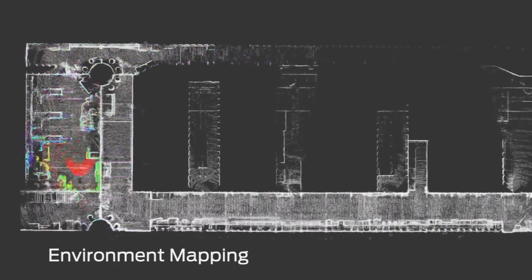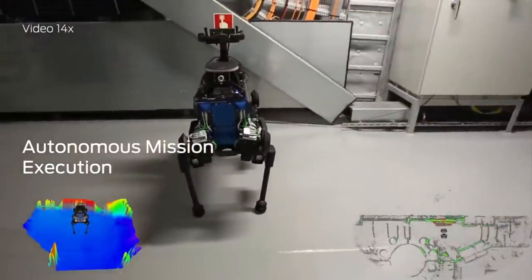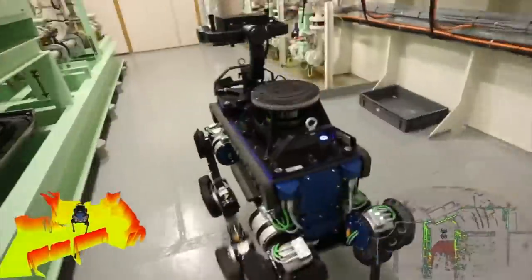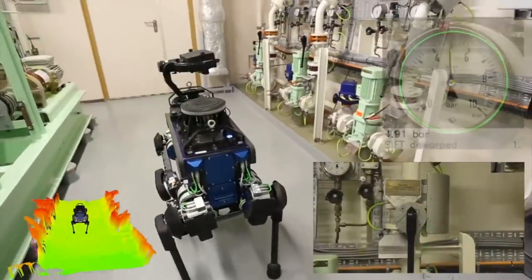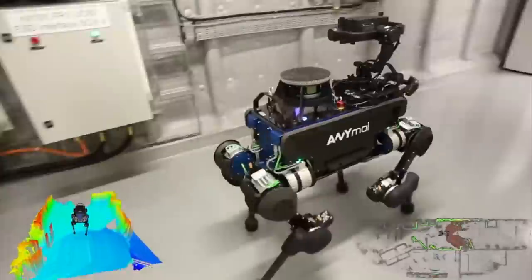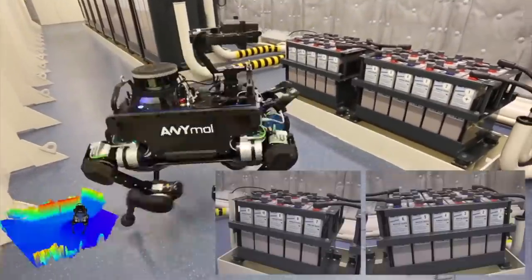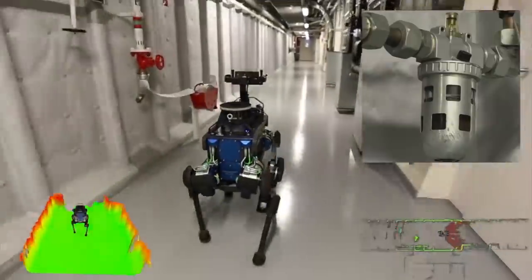The 320-kilovolt converter station has a 960-megawatt power transmission capacity, making it the world's most powerful installation of its kind. It can power more than one million households with clean energy. ANIMAL helps to reduce the risk of disruptions and ensures the security of the electricity supply. The robot monitors machine operations, transmits sensory readings, and detects thermal hotspots at oil or water leakages.